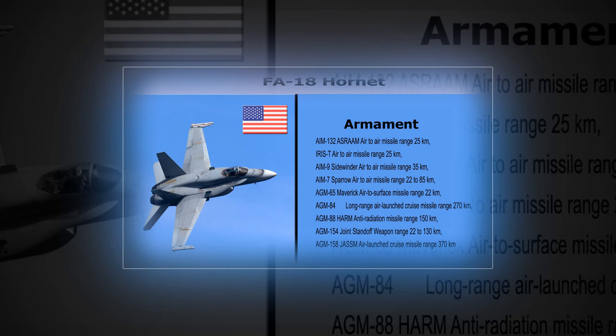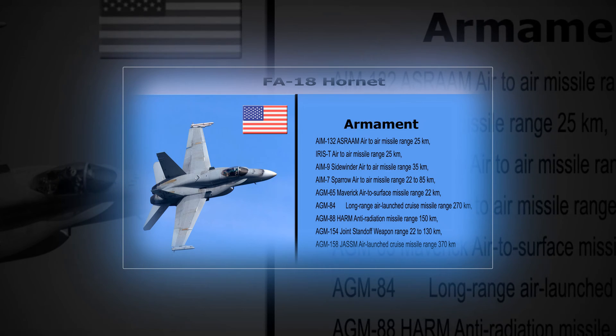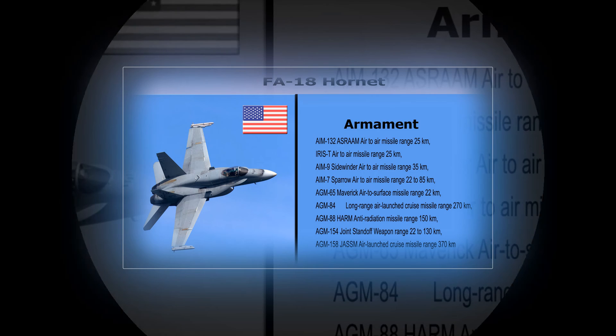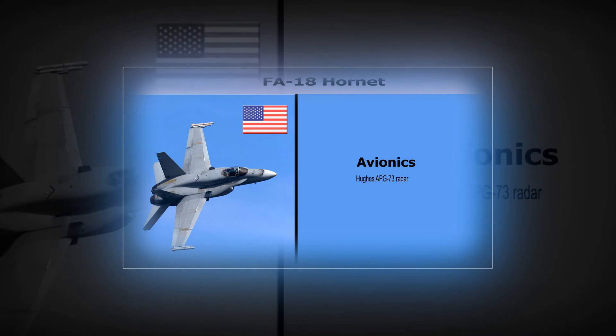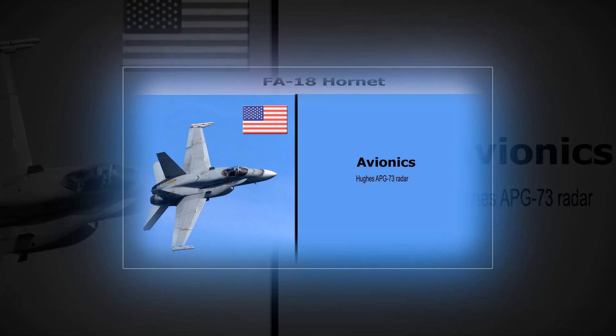AGM-158 JASSM Air-Launched Cruise Missile — Range: 370 km. F-18 Hornet Avionics: Hughes APG-73 Radar.